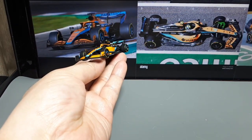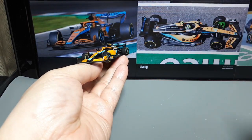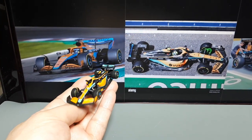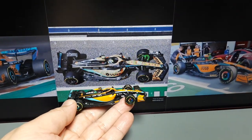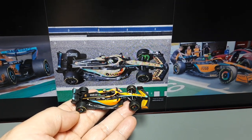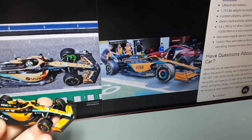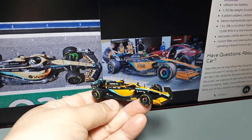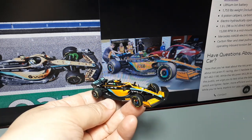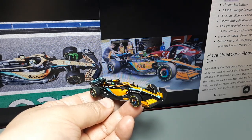Ignore the color saturation — the camera, this monitor, and your monitor are not calibrated, so I can only assume this is the correct orange. Looking at the spec card: typical F1 stuff — around 980 horsepower, top speed of 223 miles per hour, zero to 62 in 1.7 seconds, eight-speed transmission, a hybrid system with kinetic and thermal energy recovery, 1,753 pounds, six-piston brake calipers, and a 1.6-liter V6 turbo.